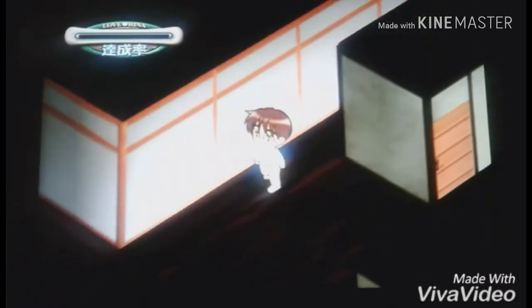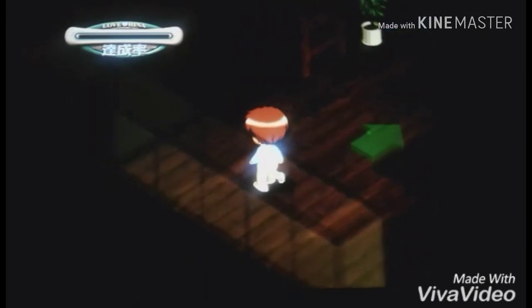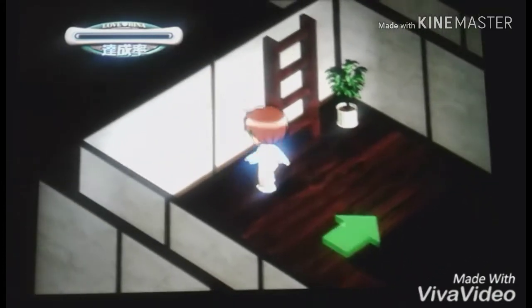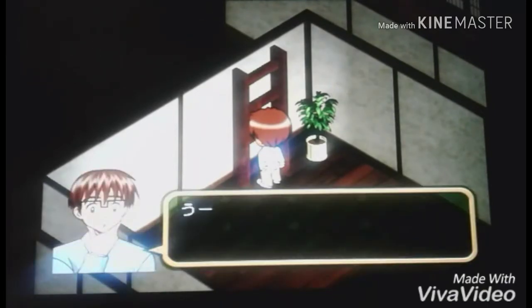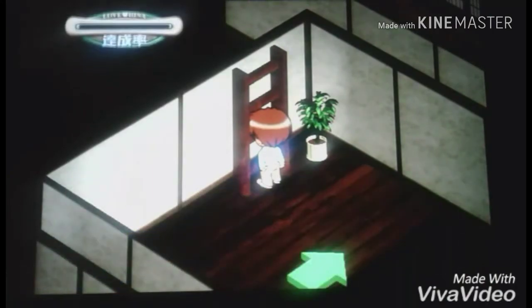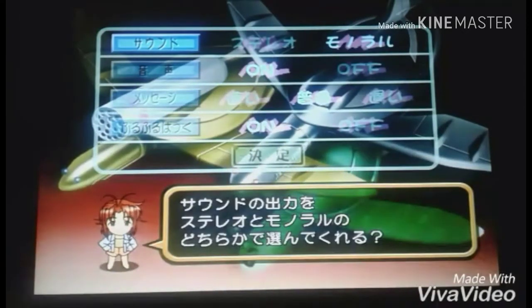Okay, there's an arrow, so you're supposed to go upstairs. I'm glad there's an arrow because I was really lost with what to do. I think you go up this ladder. You have to hit the X button. Is there a save button or something? I don't know what's going on. This is Love Hina: Smile Again.